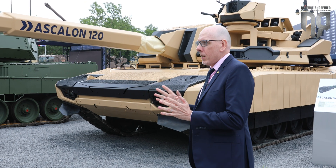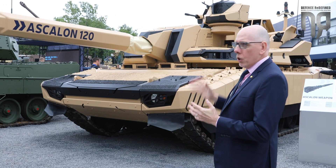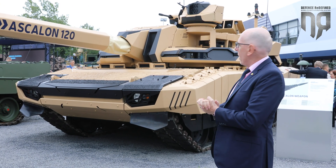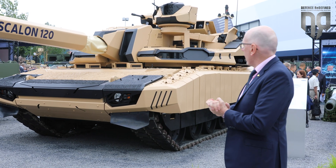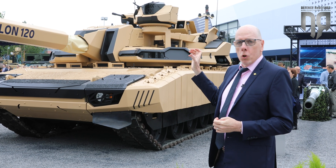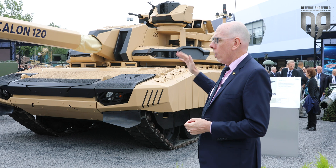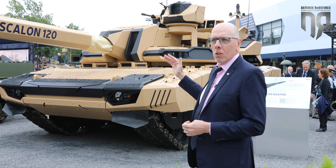The main differences with the Leclerc lie first in the turret. You can see that the turret silhouette is very narrow, very thin, to allow for a good survivability of the silhouette of the tank. The main gun has been modified — we are not using the usual 120mm gun from the Leclerc but instead our new concept, the Ascalon weapon, in 120mm caliber.